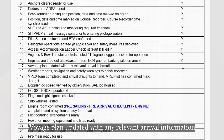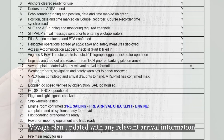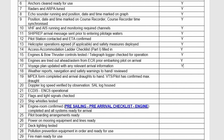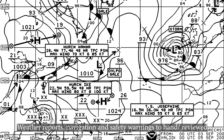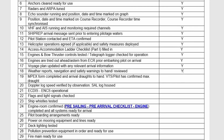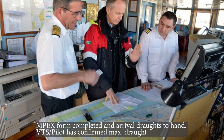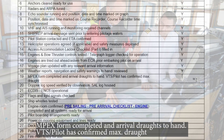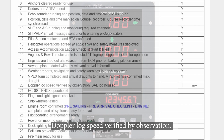Engines tried out ahead and astern from the engine control room prior to embarking the pilot on arrival. Voyage plan updated with any relevant arrival information. Weather reports, navigation and safety warnings to hand and reviewed. Master-pilot information exchange form completed and arrival drafts to hand. VTS and pilot have confirmed maximum draft. Doppler log speed verified by observation.